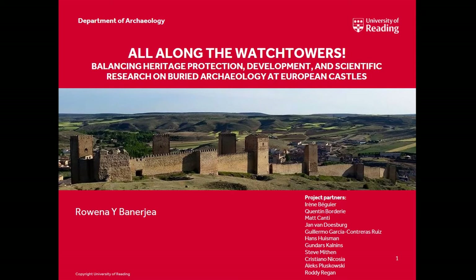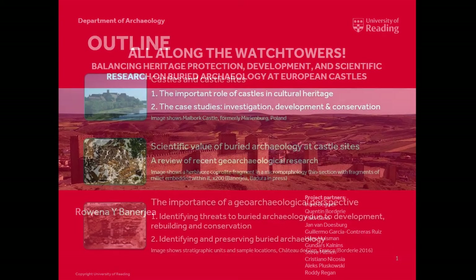The project came about through a conversation with Hans Hussman from the Cultural Heritage Agency of the Netherlands, a couple of years ago at a soil micromorphology workshop in the Czech Republic. We both discovered we had really nice micromorphology thin sections from castle sites, and it grew from there as I found more micromorphologists with thin sections from castle sites. These come mostly from developer-led excavations, but also from research excavations.